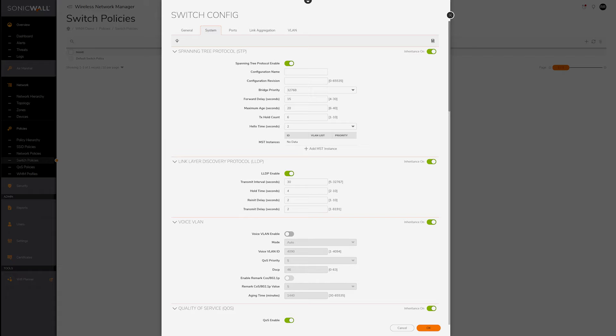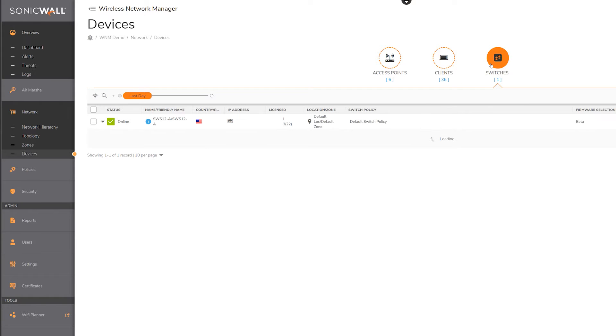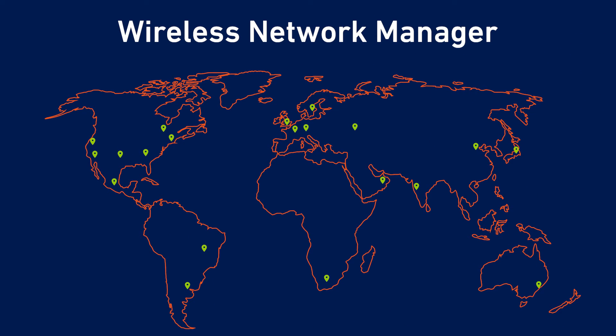You can create single policies at the tenant level and push them down to various locations and zones, and drill down into managed devices to view granular data displays. Wireless Network Manager is also highly scalable, ranging from a single site to global enterprise networks with tens of thousands of managed devices.